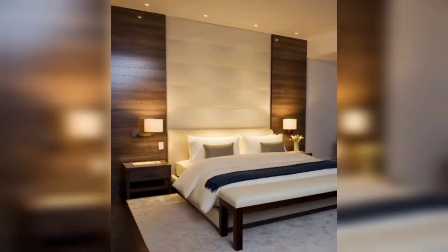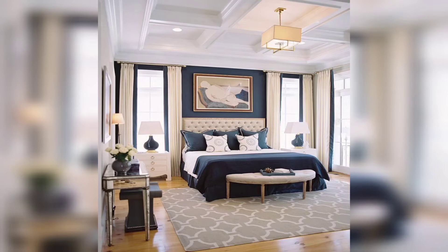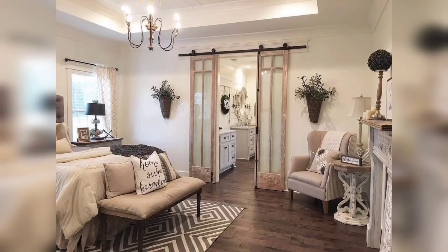If you are unsure which colors to choose, try looking at some color palettes online or in magazines. You could also consider the existing colors in your home and select complementary shades that will tie everything together.